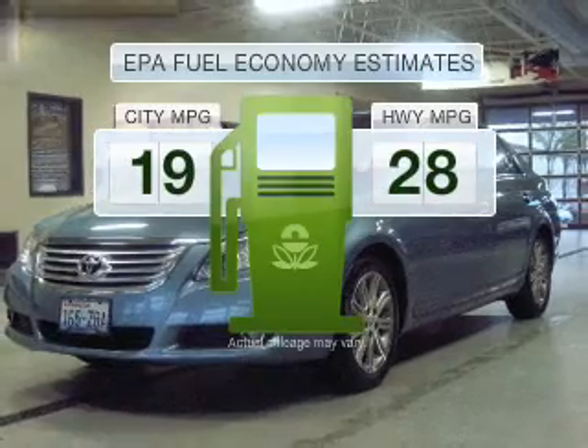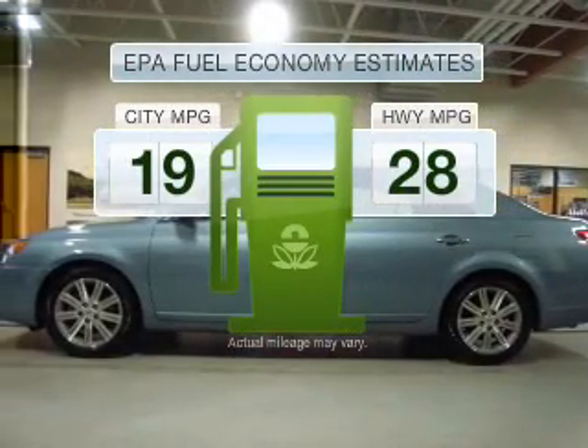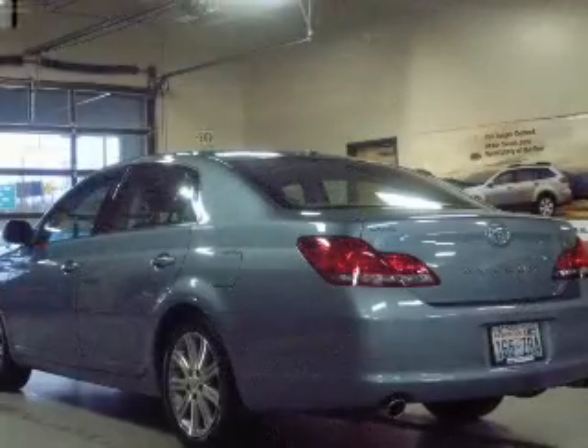Run all over town and back to home again without worrying about filling up when driving this fuel-efficient ride with a reliable six-cylinder engine.